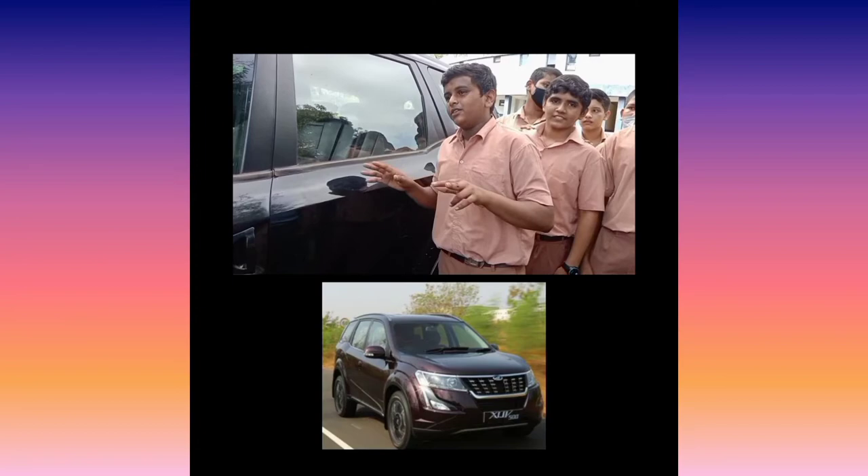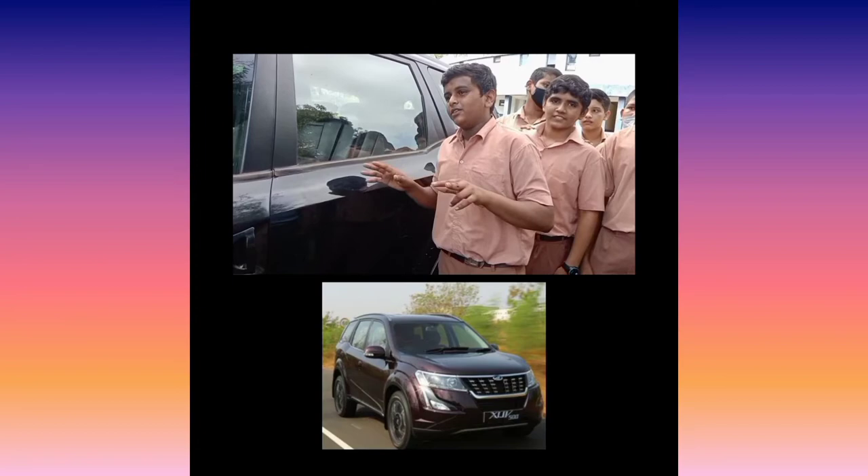This is the XV500. It is a diesel engine. I will tell you the components of the fuel system.